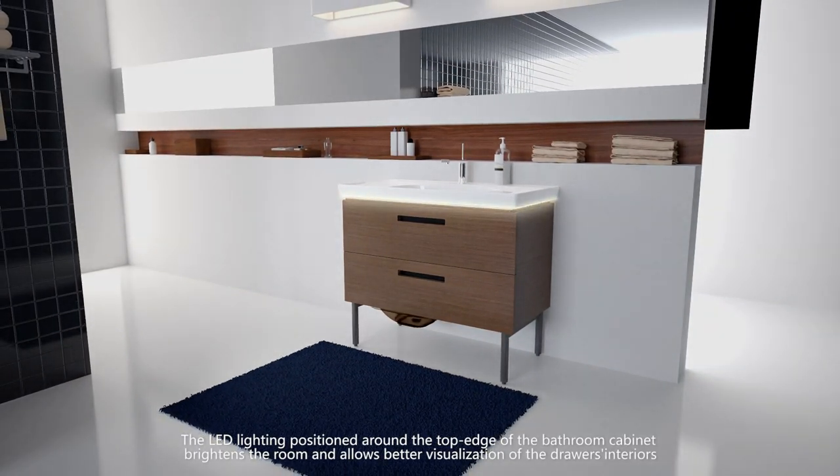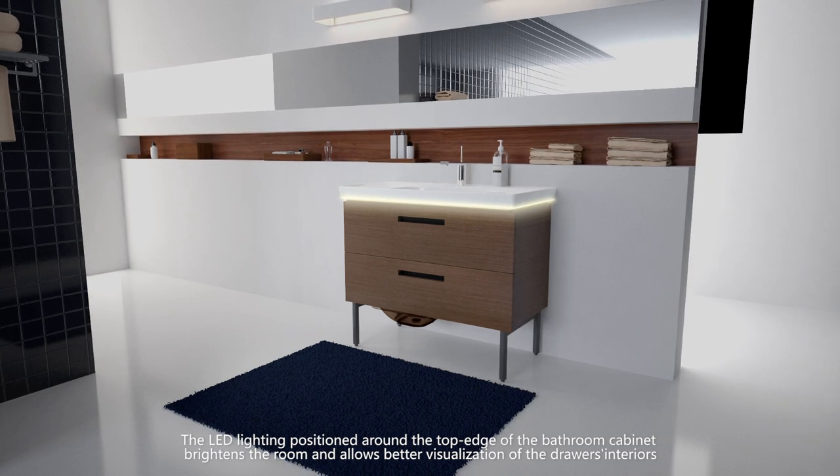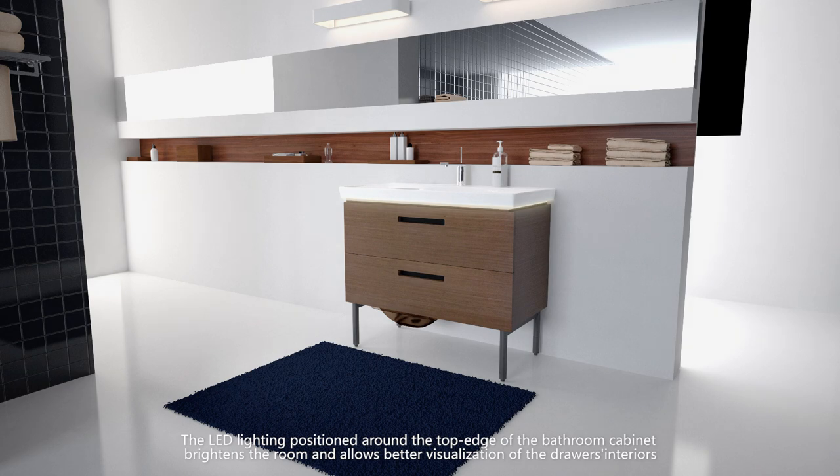The LED lighting positioned around the top edge of the bathroom cabinet brightens the room and allows better visualization of the drawers' interiors.